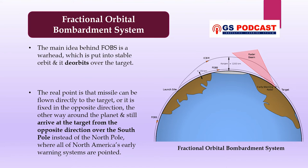The fundamental point is that the missile may be flown straight to the target, or it can go the other way around the world and still reach the target over the southernmost pole rather than the North Pole, which is where most early warning systems are aimed. The fractional orbital bombardment system uses a low earth orbit towards its target destination, which makes it more difficult for high-angle ground-based early warning radars to detect it, allowing it to avoid early detection systems.